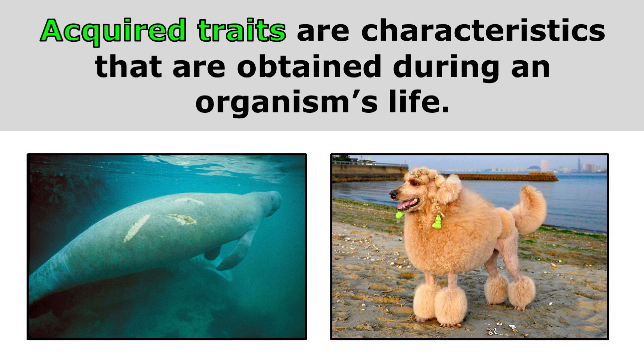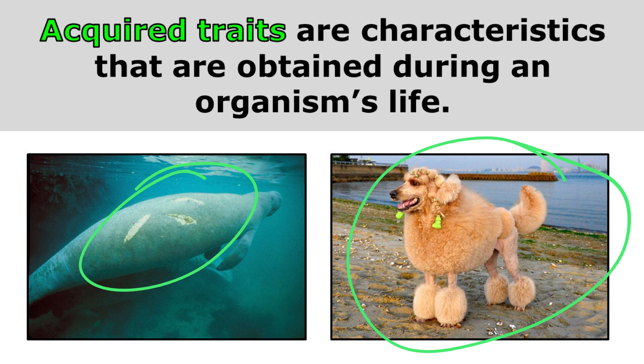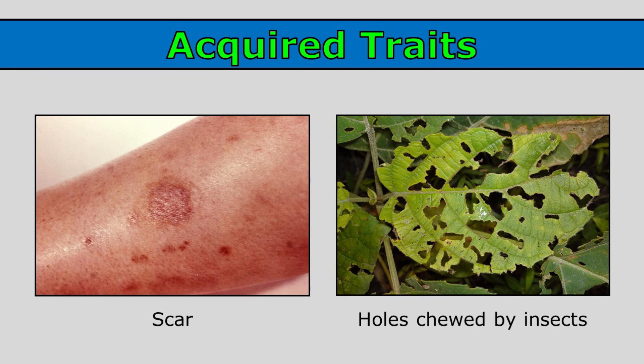Acquired traits are characteristics that are obtained during an organism's life. So these wounds and the hairstyle of this dog are acquired traits. Scars are acquired traits — you acquire a scar after you have an injury. And this plant did not inherit leaves with holes; these holes were chewed by insects, so the holes were acquired during the organism's life.